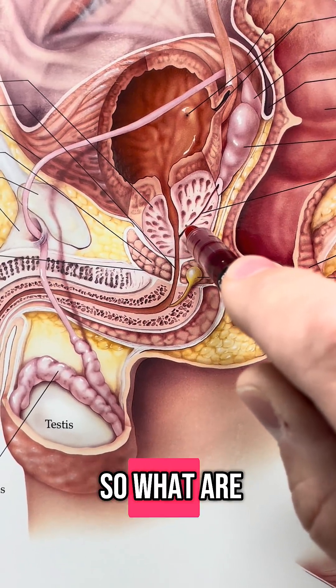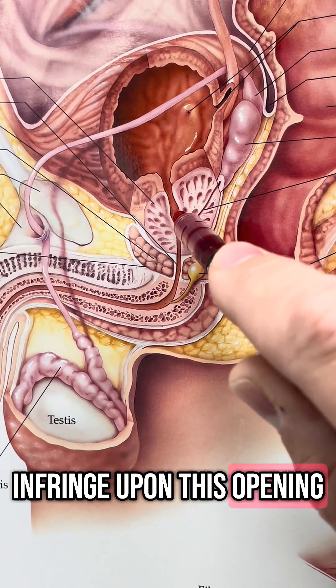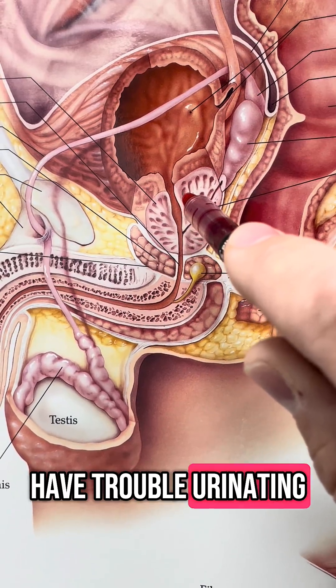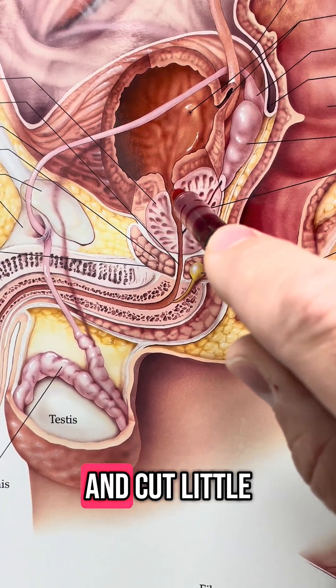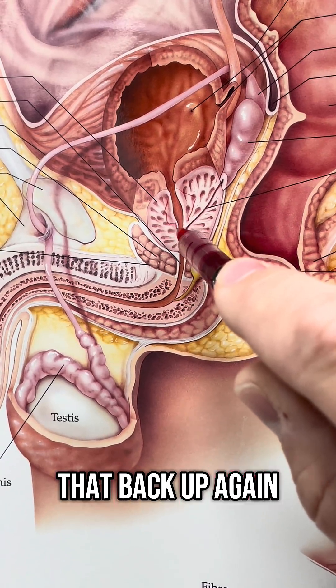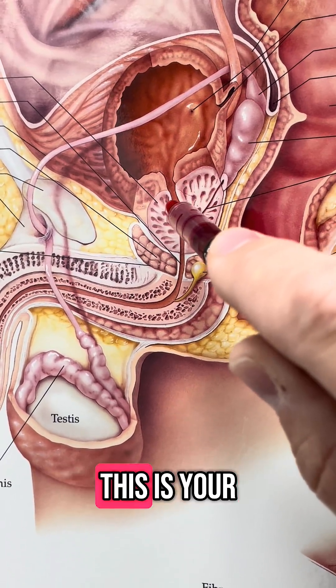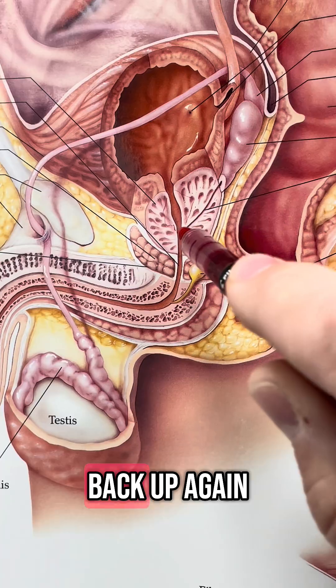So what are we doing? We're cutting sections of it out. If it enlarges and starts to infringe upon this opening and start to close it up, they have trouble urinating. We can come in with a scope — a resectoscope — and cut little pieces of it out to open that back up again. This is your bladder neck, this is your prostate. Cut those pieces out and it will open that channel back up again.